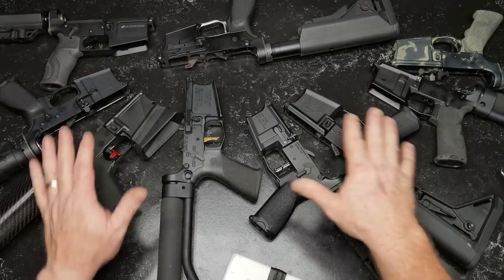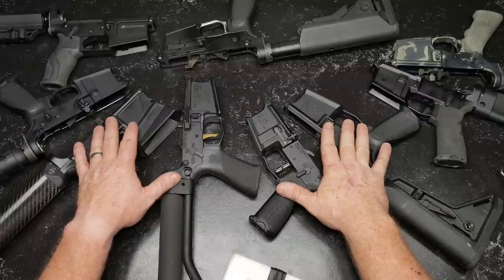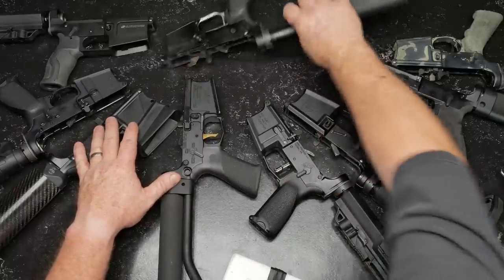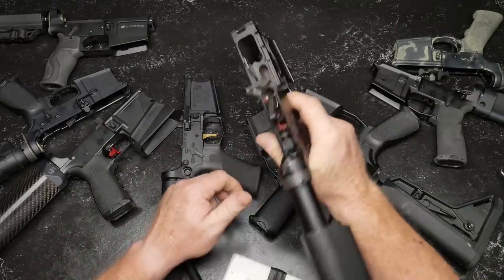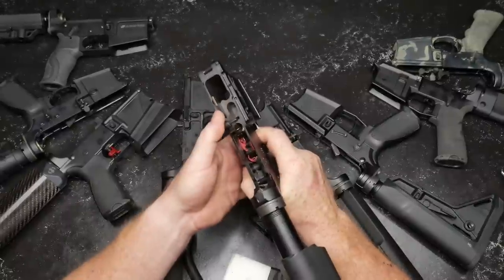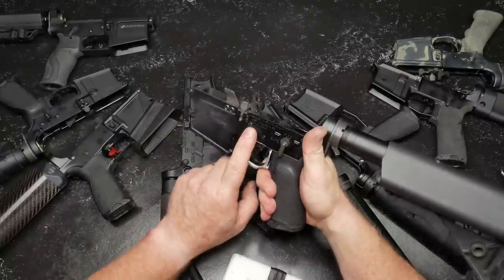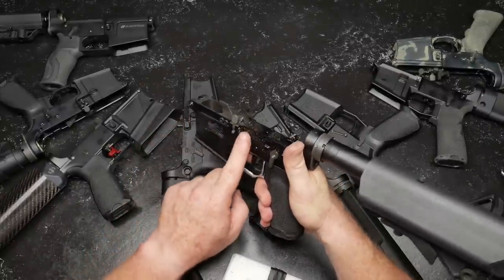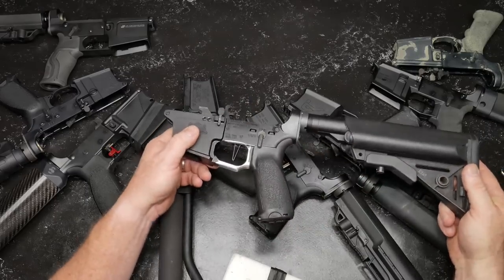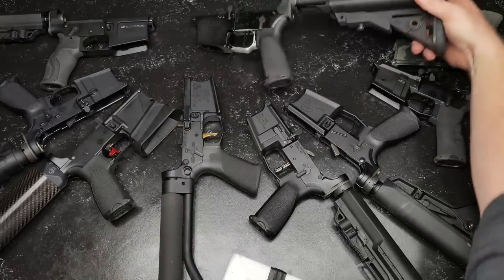Here are the criteria I use when picking a trigger. Number one is reliability. I've got an Elfman trigger right here, and I'm actually shooting it in a PCC — unfortunately I'm getting light primer strikes with this guy. So I'm probably going to pull this trigger out. I like the trigger, but I'm not sure I'm going to keep it in a PCC. We're going to put a different trigger in this and move the Elfman into an AR rifle.